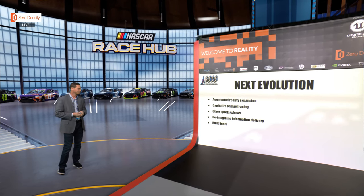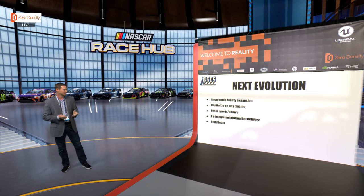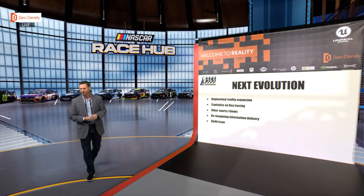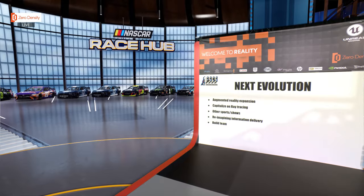That's a run-through of how we arrived at this set. I'll be around for a few minutes if anyone has questions — thank you.